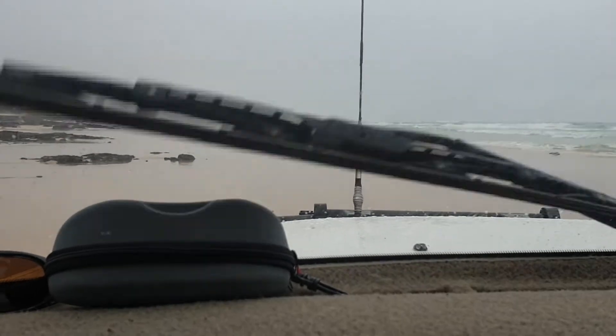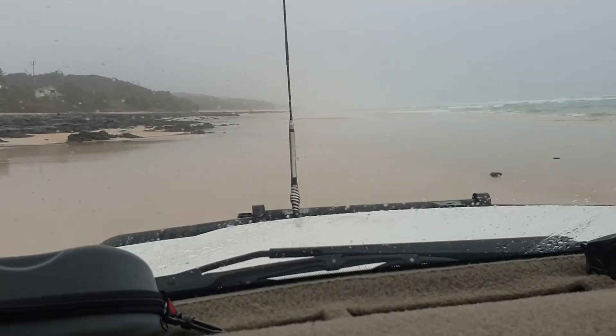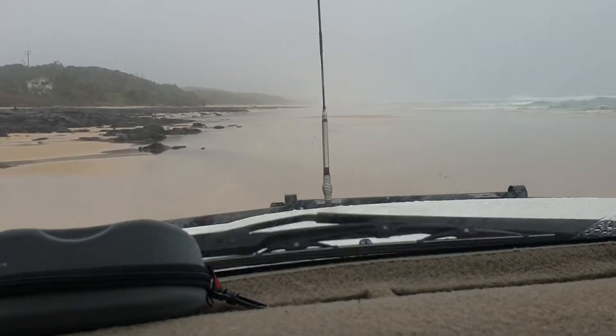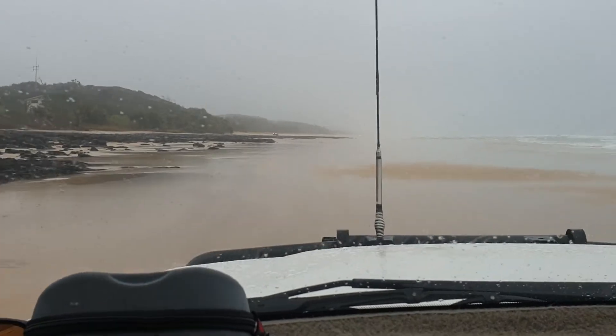If you have to go through any water at all, don't do it, because there can be rocks in the water that you don't see. If you hit one of those you simply just get bogged and it all goes bad from there.